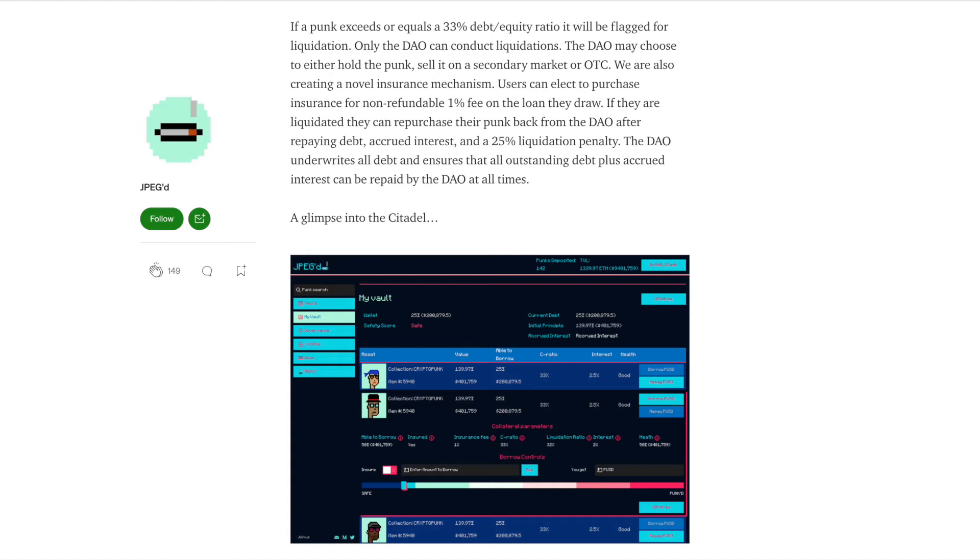After liquidation, the DAO will take ownership of the NFT and may choose to either hold the NFT in its reserves or sell it on the market. The DAO uses the treasury to pay back the $50,000 and now owns a punk worth $150,000, which it can either sell for a 3x on a secondary market or OTC, or keep in the treasury. Liquidations won't happen in most cases because to further protect NFT holders from losing their valuable NFTs, the DAO provides insurance options for 1% of the loan amount. In case of liquidation of insured NFTs, the user can repurchase the NFT by repaying their debt, accrued interest, and a 25% penalty on the outstanding loan.